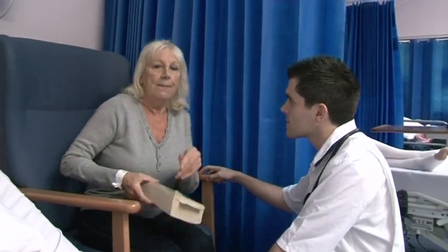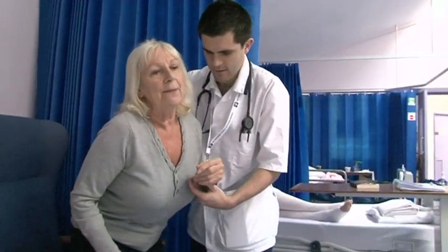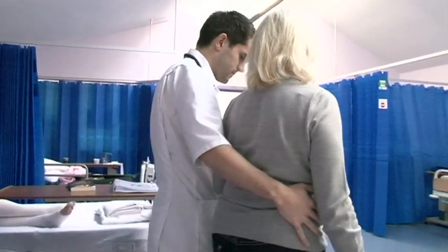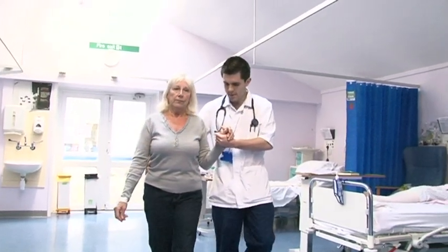With the bed rest, we don't do that now because it's been recognised that by keeping patients in bed, we can cause further problems. So now we get patients up on the day of surgery, and we have proven by implementing this that we can actually have much better outcomes for the patients and for the trust.